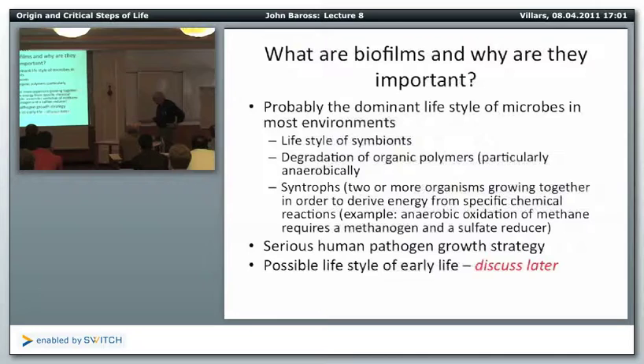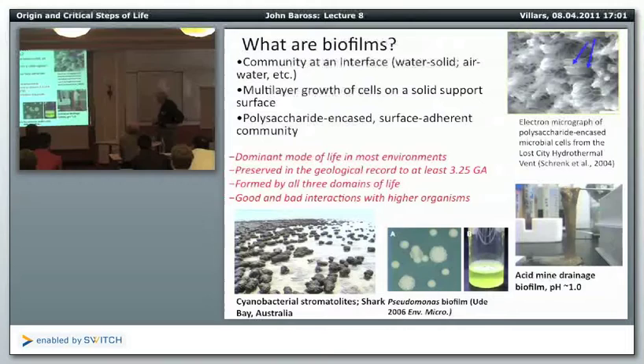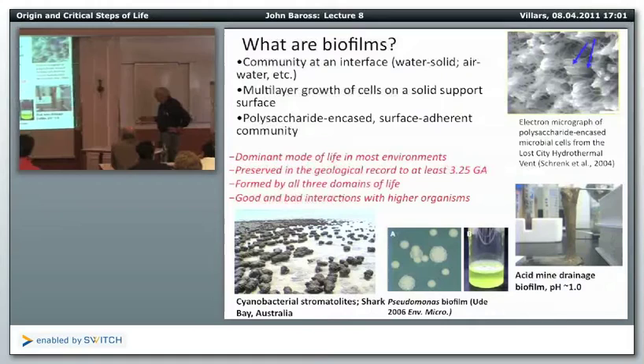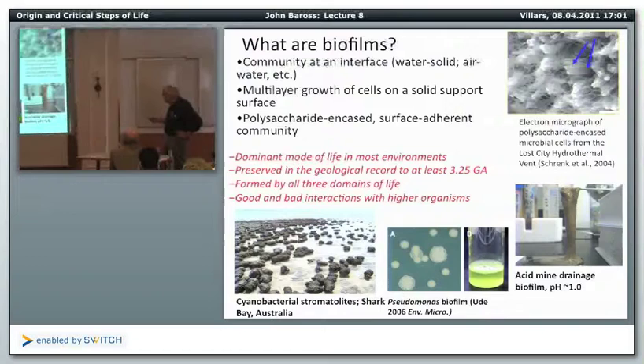The biggest interest in biofilms, and one of the largest chunks of money coming out of NIH for research, is in human pathogens. A biofilm is a community at an interface — a multi-layer growth of cells on some sort of support surface. Invariably they produce a lot of polysaccharides — complex sugars that coat them. This is the Lost City biofilm on a scanning electron micrograph, so essentially a stromatolite, like Jim talked about, is a biofilm.